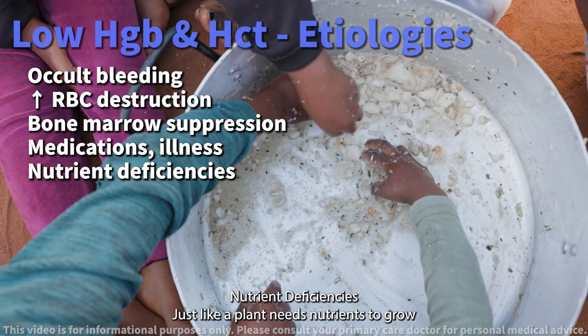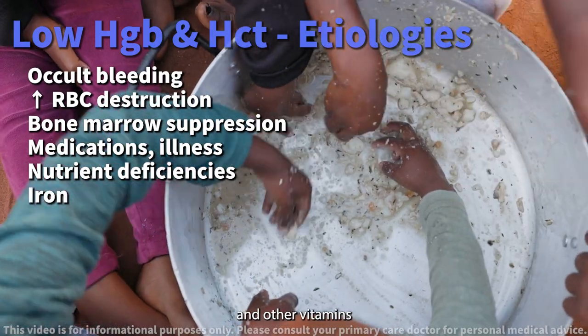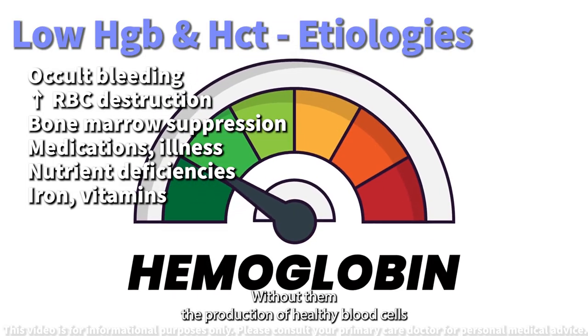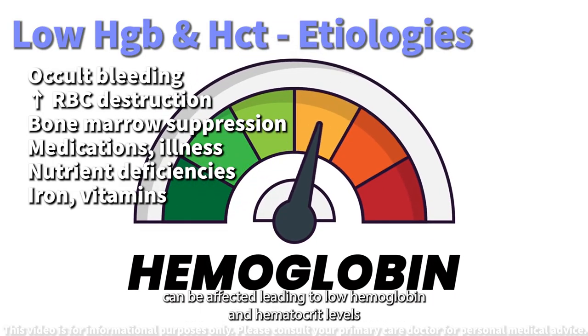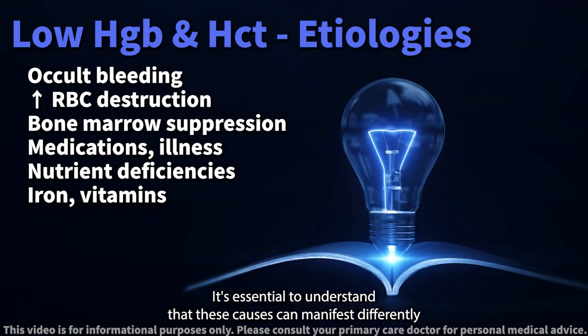Nutrient deficiencies — just like a plant needs nutrients to grow, our blood cells need iron and other vitamins. Without them, the production of healthy blood cells can be affected, leading to low hemoglobin and hematocrit levels.